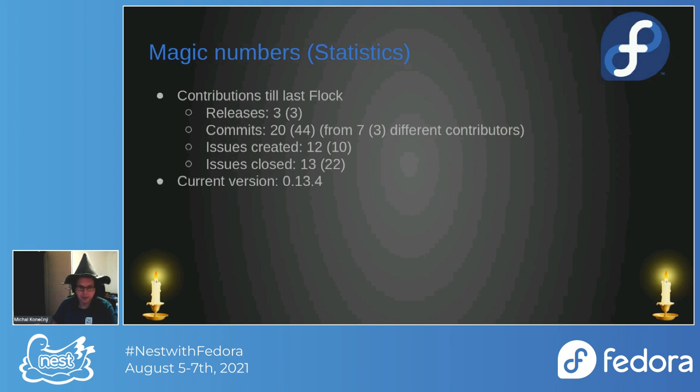The lower commit count is mostly because I was busy with other projects and didn't have much time. One of the commits is really big — it's a full rewrite of the New Hotness. There were 20 issues created and 13 closed, which is less than last year. The current version is 0.13.4, with some bug fixes.